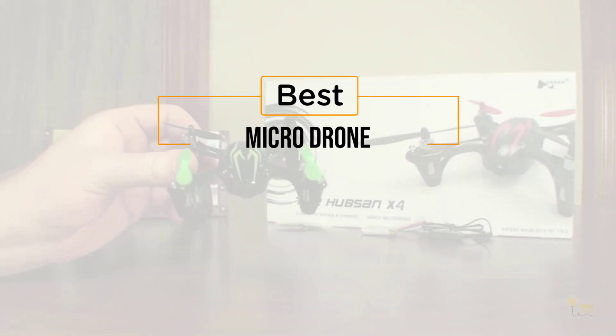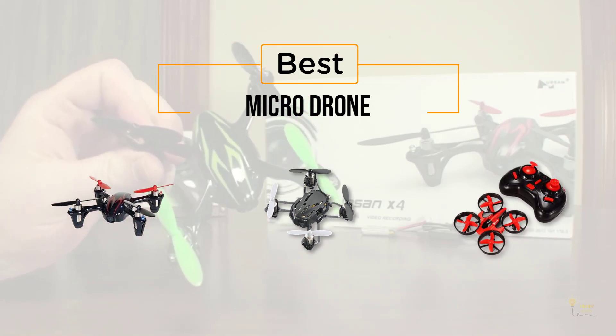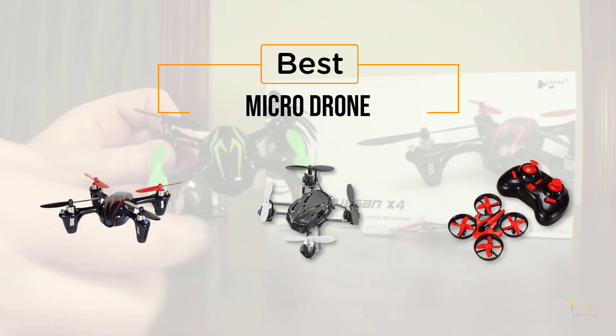If you're looking for the best micro-drone, here's a collection that you've got to see. Let's get started. At any time, you can click the circle for more info and real-time deals.